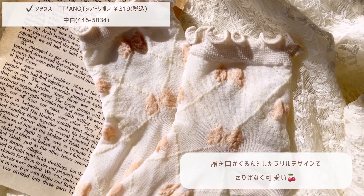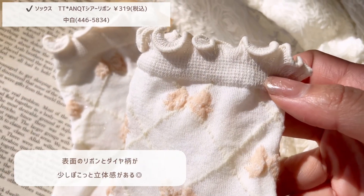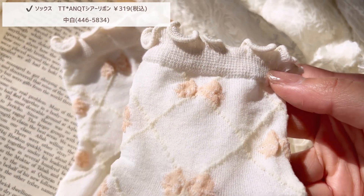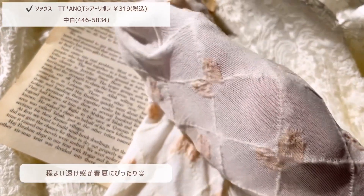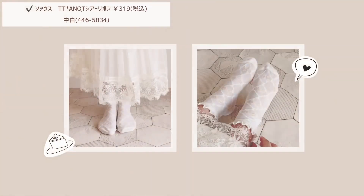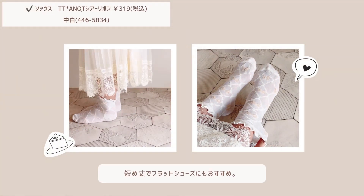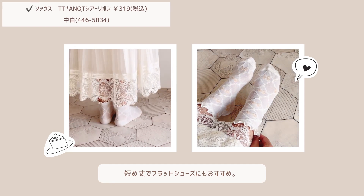思わず見せたくなるサイド刺繍がとにかく可愛いです。春夏はサンダルやスニーカーとの合わせはもちろん、秋口にはローファーなどの組み合わせにもおすすめです。続いて透け感が大人可愛いシアーソックスの紹介です。リボンの柄はベージュで子供っぽくなりすぎず、ガーリーな雰囲気で履いていただけます。履き口がくるんとしたフリルデザインでさりげなく可愛いです。表面はリボンとダイヤ柄が少しポコッと立体感があり、程よい透け感が春夏の時期にぴったりです。着用するとこんな感じで、短めの丈なのでフラットシューズにもおすすめです。